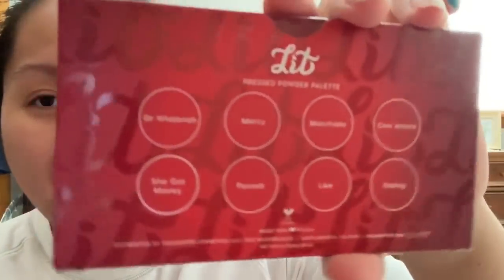I'm sorry if I look a little rough — I just woke up and was really lazy to do my makeup today. Anyway, this is the Lit palette. He got the red one and the blue one.